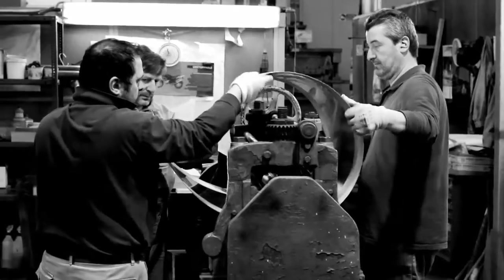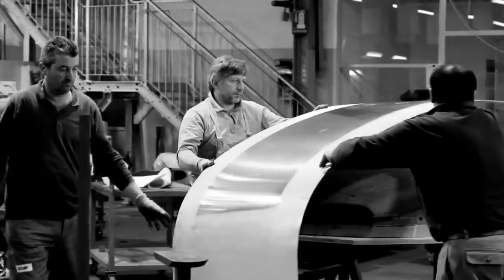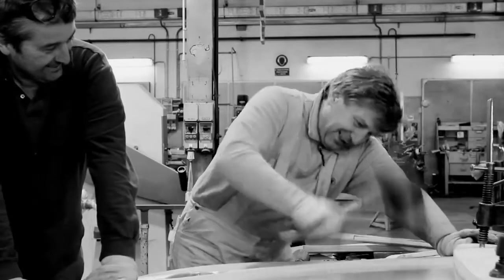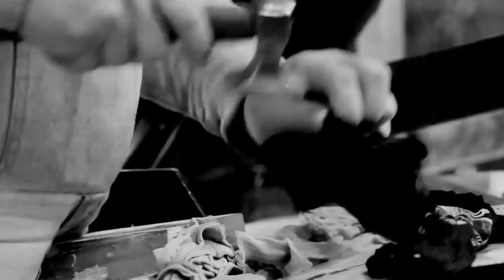The bonnet is really big. They made it out of three pieces. It's welded. The biggest piece is the center piece, which is huge. It was amazing to see, from just a single layer of flat aluminum, slowly, slowly start to curve and start to have a shape.